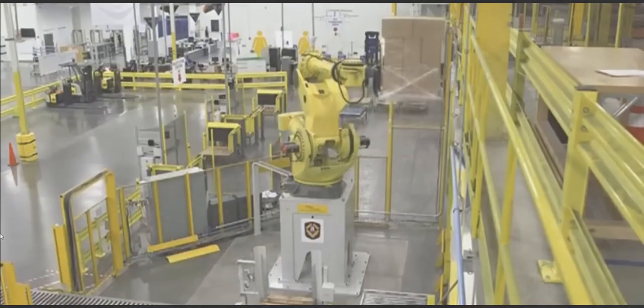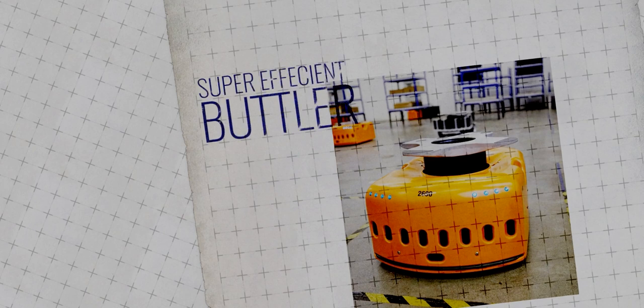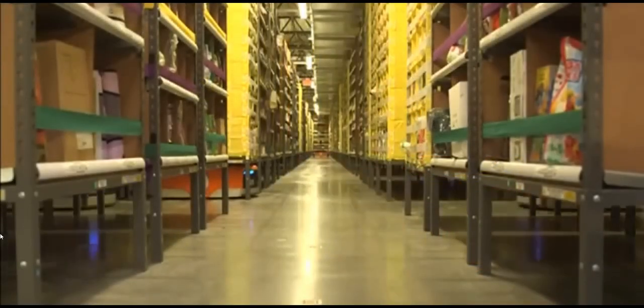At the heart of Amazon's robotics are the robotic drive units — mobile robots that can move heavy inventory pods across the warehouse floor. Think of them as super-efficient butlers, always ready to bring the right shelf to a worker's station. This reduces the time workers spend walking around, letting them focus on picking items and getting orders ready for shipment.